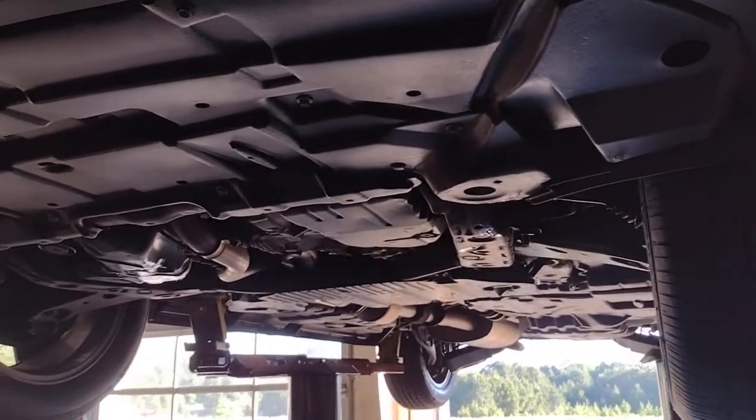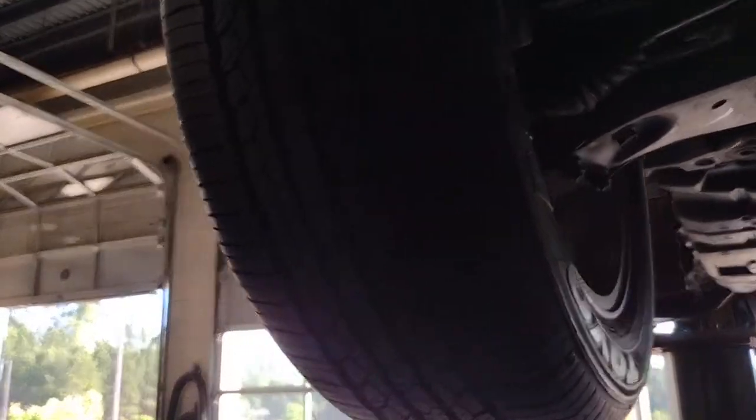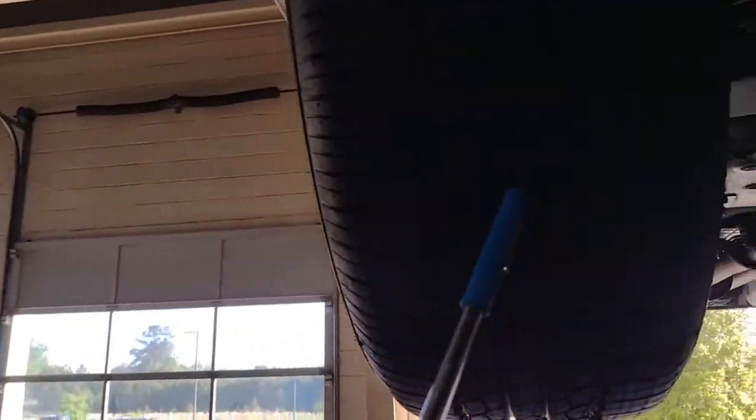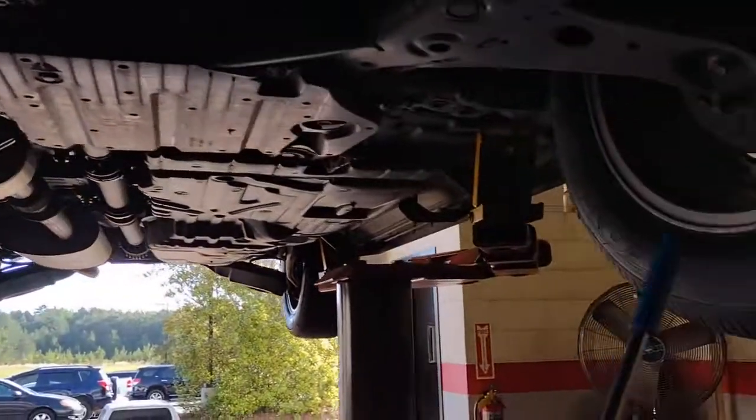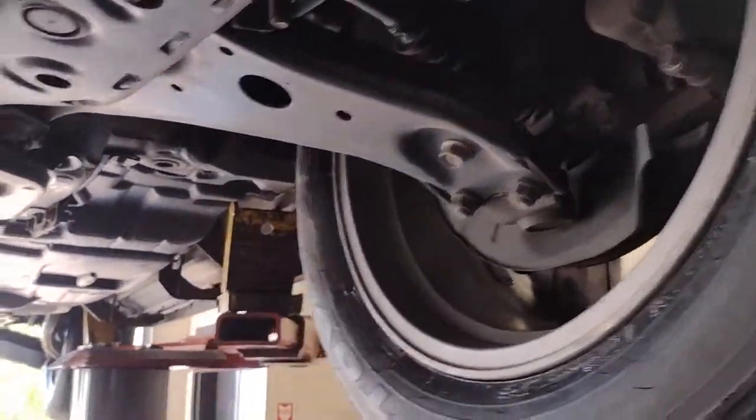You're gonna love the 2014 Toyota Highlander. With less than 70,000 miles on the odometer, this vehicle provides excellent value. From daily drives to epic road trips, this Highlander has you covered.